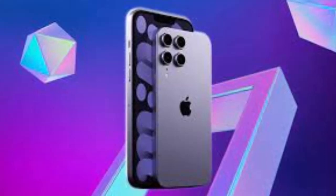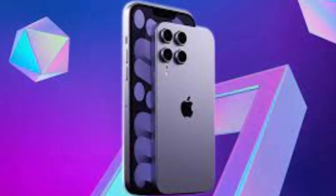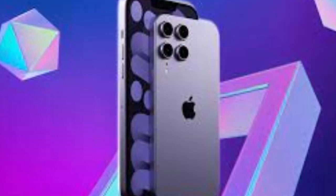Later this year, the iPhone 15 Pro and iPhone 15 Pro Max will be available in this exclusive dark red version, which Apple's marketing department will surely name something exciting.